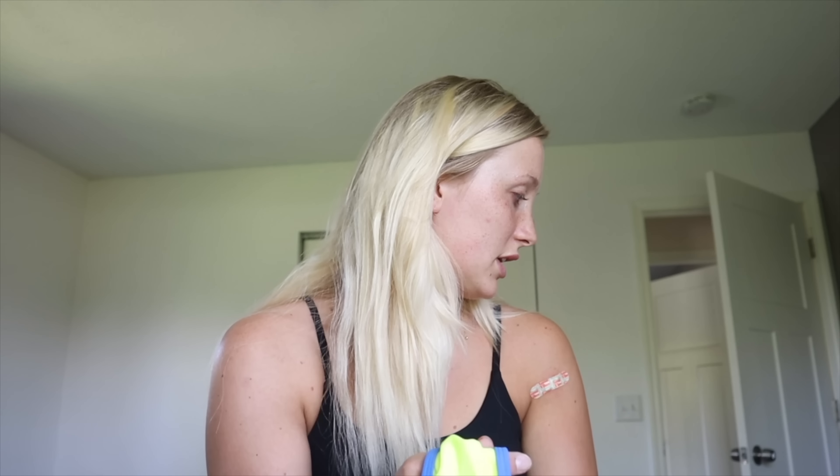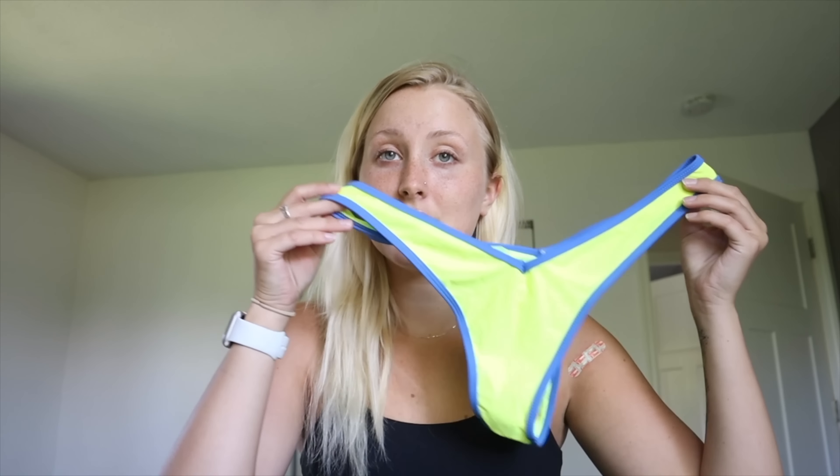Next up, I have a bright and colorful neon bikini. I believe this one is the Party All Summer two-piece bikini in green. This one is tiny, you guys — it's crazy. So if you're into cheeky swimsuits, this one is definitely for you.